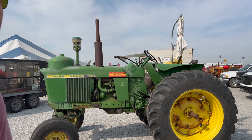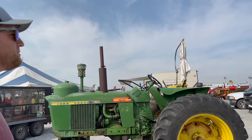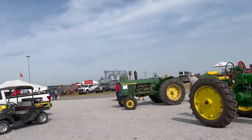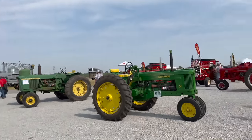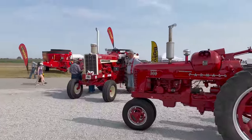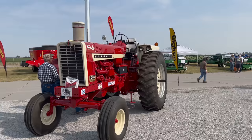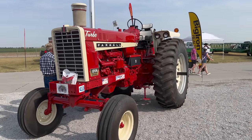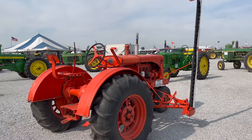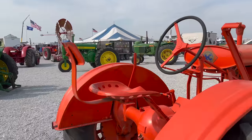We have a 30-20 and a 40-20 on our farm, and we also have an H-Series Farmall. And here I complain if the AC isn't working very well on my tractor — look at the seat on this thing!